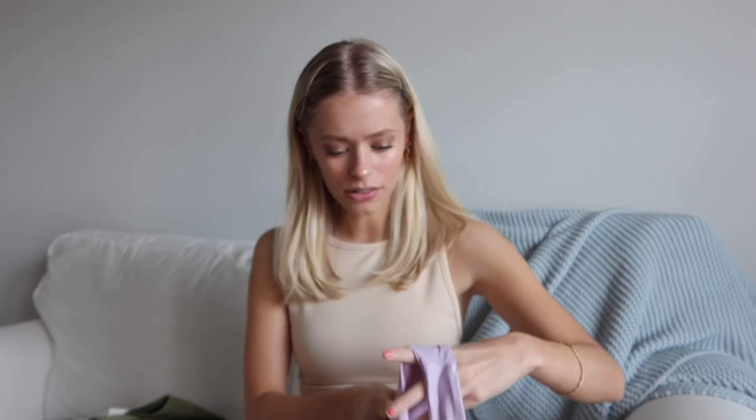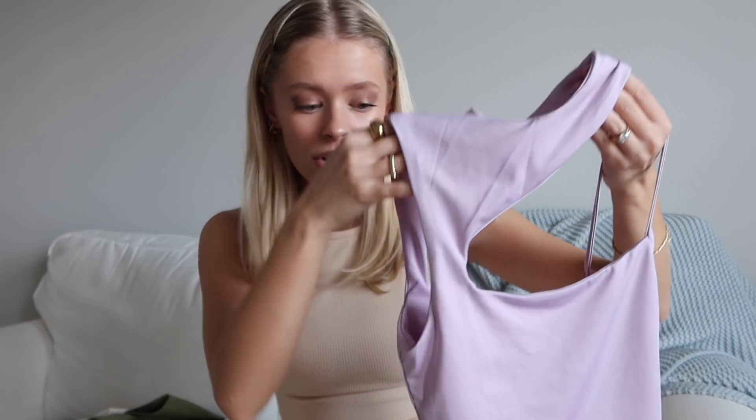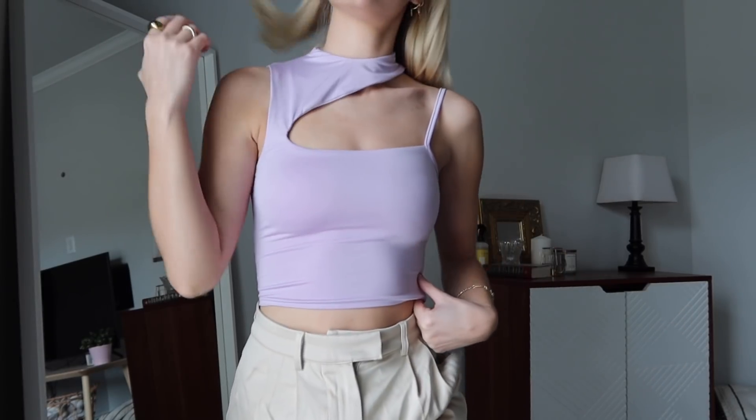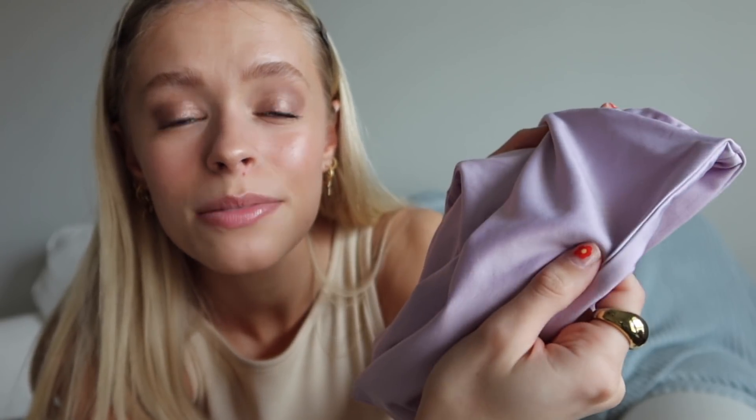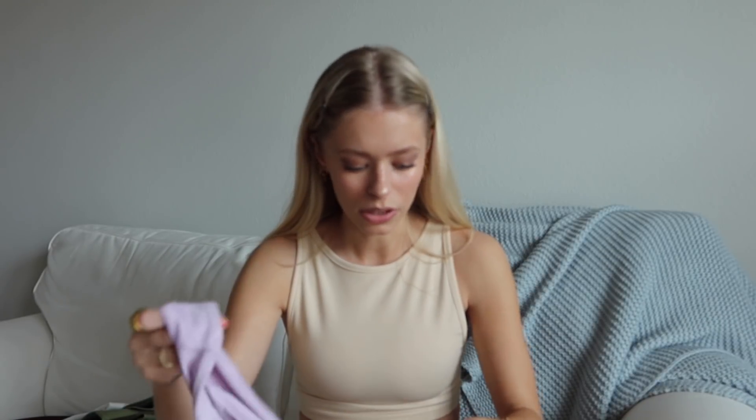This next top is really fun. I'm doing a try-on portion because if you got this in the mail you might be confused — there's a strap for your shoulder, your neck goes through here, and your other arm goes through this part. I have a try-on portion on screen for you guys to see. I'm obsessed with spring trends right now, and the fact that colors are so in — this is my time to shine. The material is insane, like buttery smooth — it's this thick, nice material.